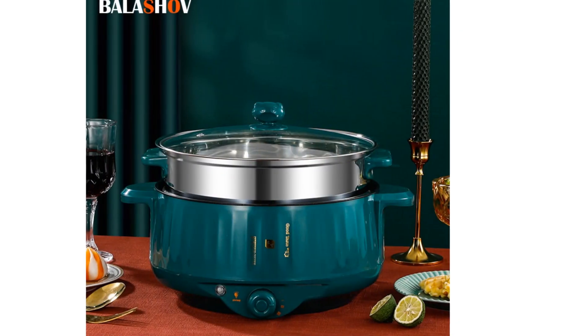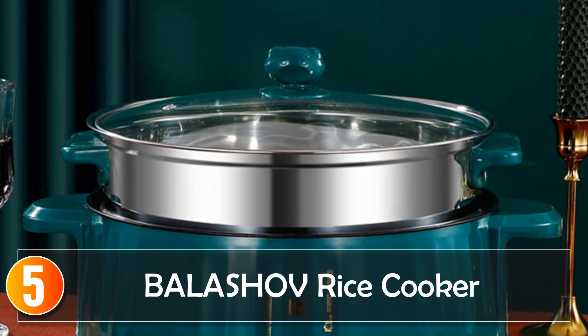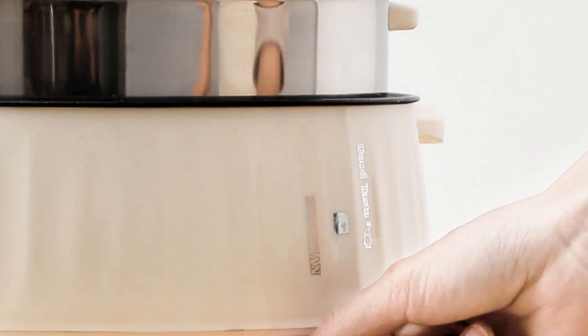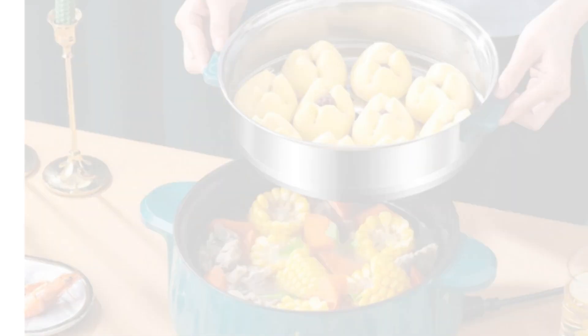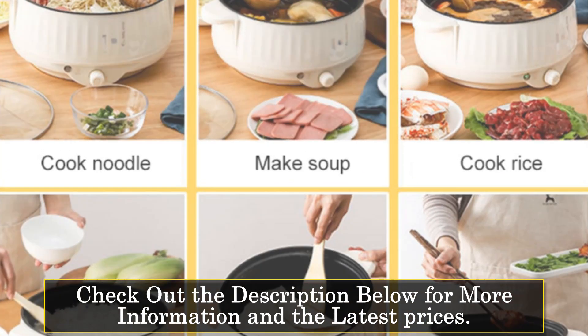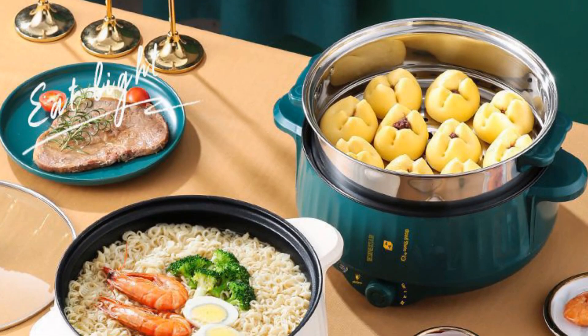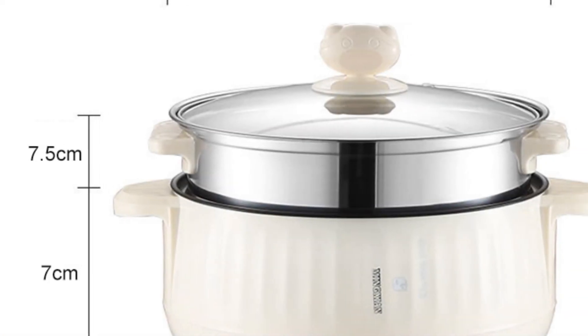Let's cook perfect rice every time. Starting at number 5, the BALASHOV Rice Cooker. The BALASHOV Rice Cooker stands out as a compact and versatile appliance with a capacity of 1.7 liters. Its mini size makes it perfect for single users or small households. The electric cooking machine offers functions like rice/grains, stew/soup, bake, and more, providing various cooking options.